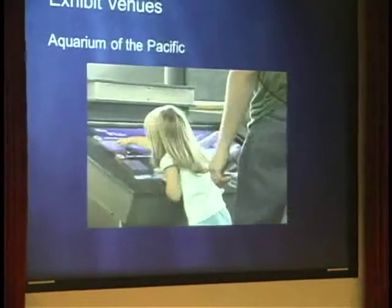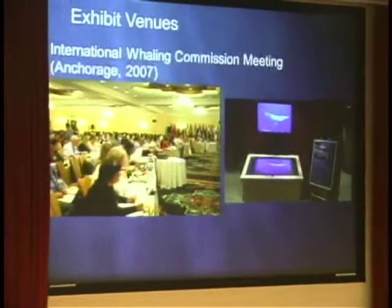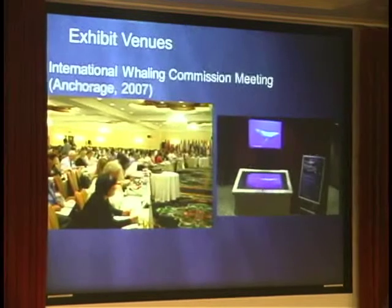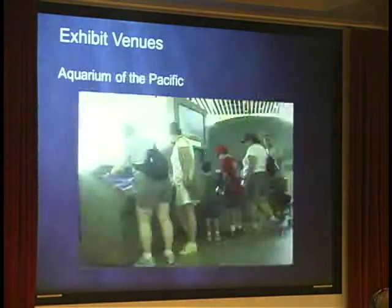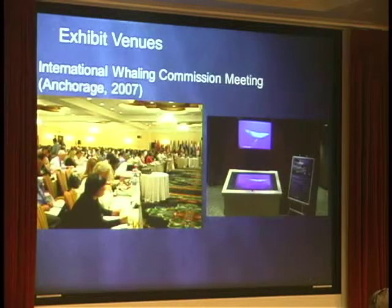We started at the Aquarium of the Pacific, and in the first iteration of expanding the exhibit we built a kiosk. Cortina Productions did all the design work on the kiosks themselves and a lot of the artwork inside — and you'll probably recognize the illustrations are from Peter Folkens. We were then invited to take the kiosk to the International Whaling Commission, where we set up and showed two videos that we produced — one with Dr. Masters on the status of whaling in the world.